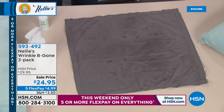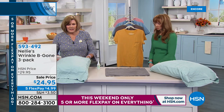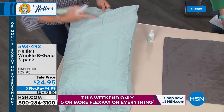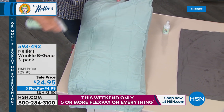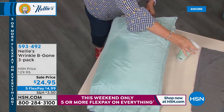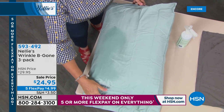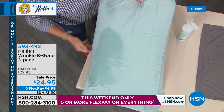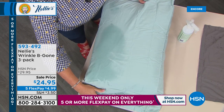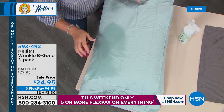It's actually a botanical-based formula. This is a napkin, and this is an out-of-the-package pillowcase — you can see the creases. I'll do half of it: spray it, and as I run my hand over that, look at how absolutely smooth that is. It has a lemongrass scent that's not artificial — that is actually natural lemongrass, all botanical-based. Look at how smooth that is compared to the other side. By the time we're done with this presentation, it'll have evaporated.